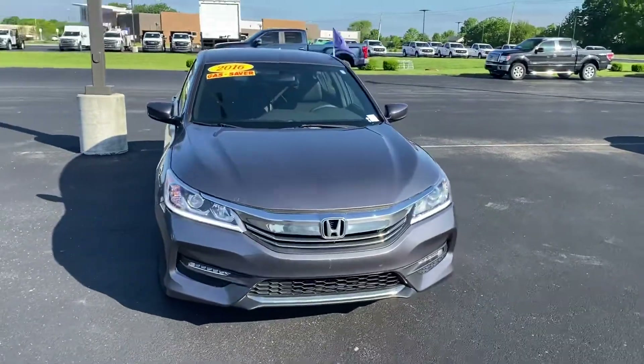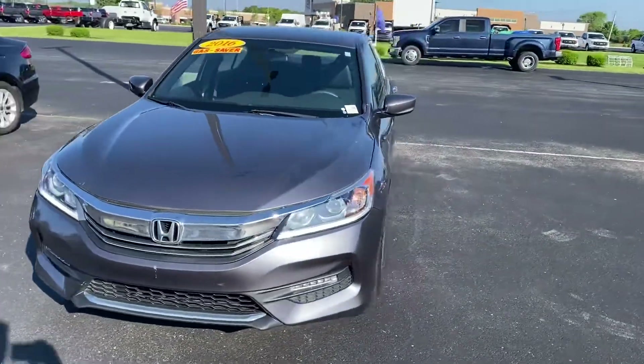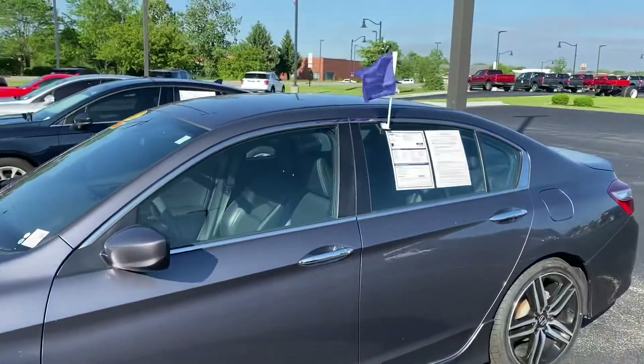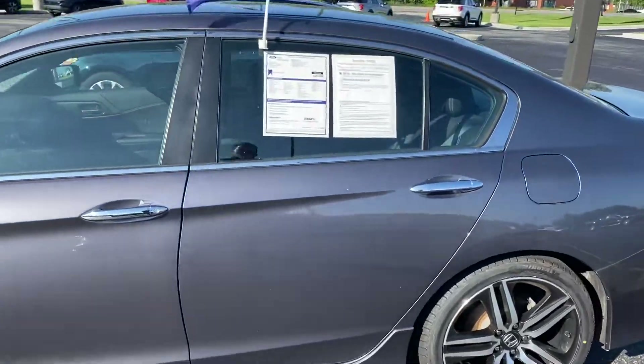Good morning, this is Scott over at Bill Estes Ford. Here's our 2016 Honda Accord. This vehicle is blue certified and has a little extra warranty on it.